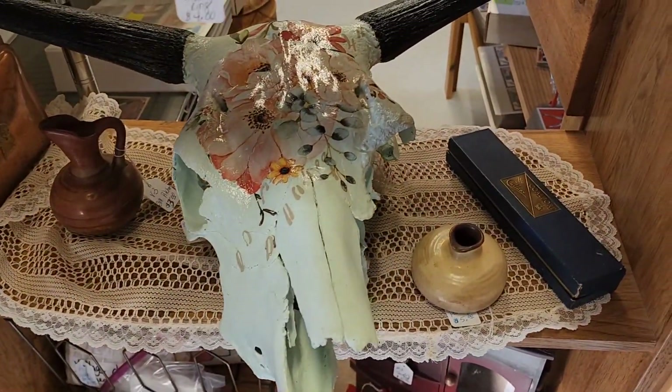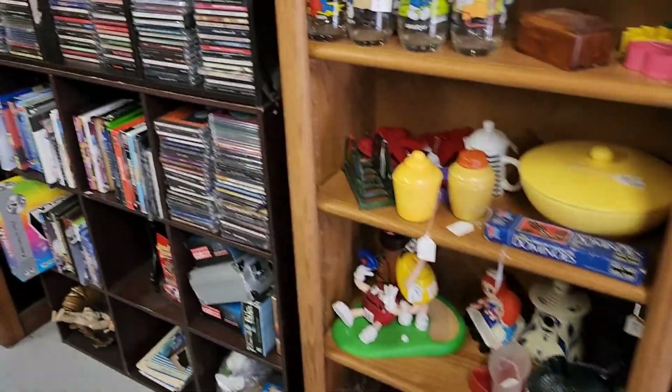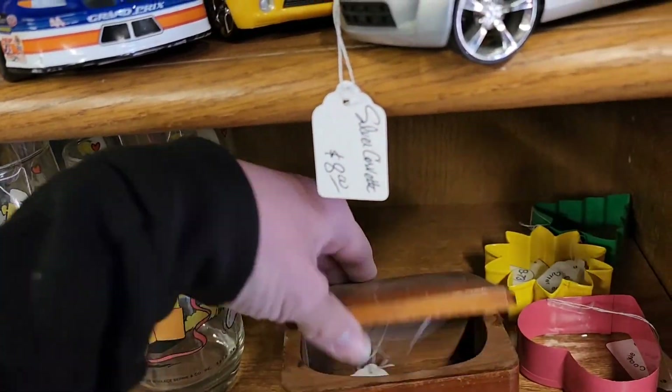A little vintage Fisher Price ball. I like that cow skull with the floral applique on it — that would be for my house, wouldn't match anything but I liked it. Some Smurf cups and a little trinket box.